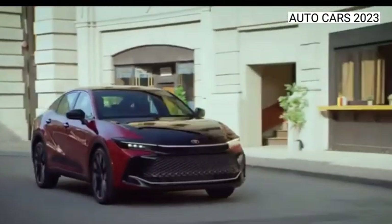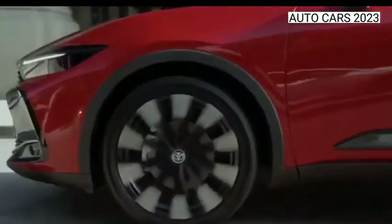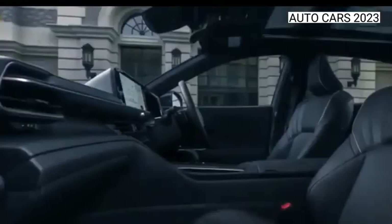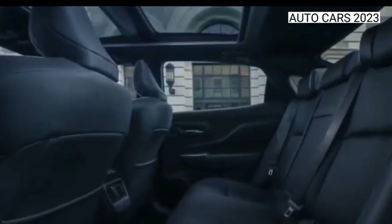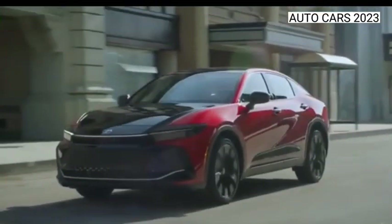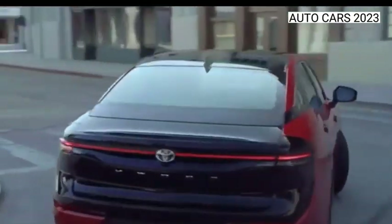Toyota Crown's magnetic look is unlike anything you've seen before. With 5.8 inches of ground clearance, its elevated cabin sits higher than traditional sedans, and its sleek and aerodynamic shape gives the Toyota Crown a look that immediately catches your eye.